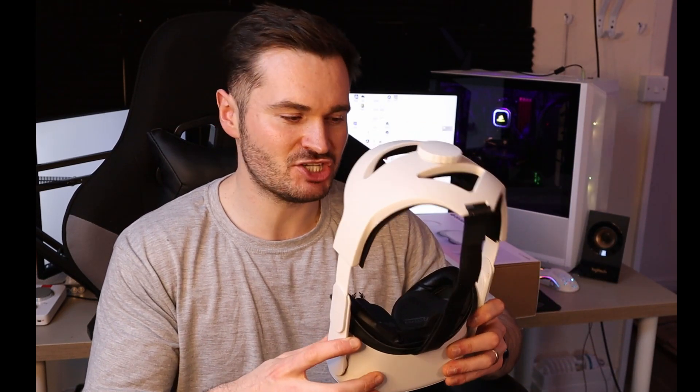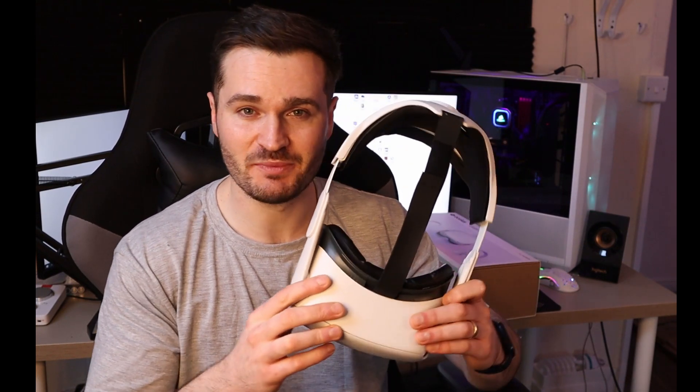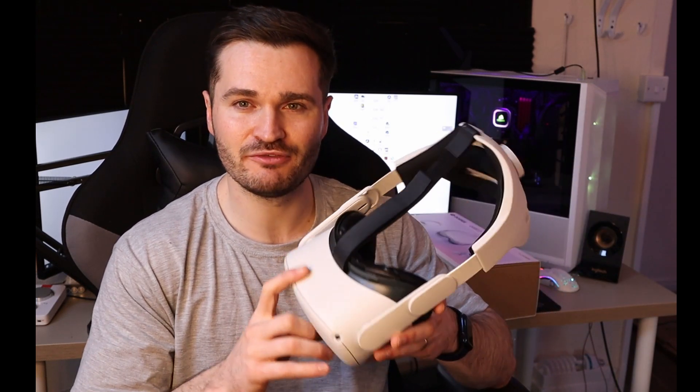For the Quest 2, built into the headset you've got the XR2 Snapdragon chip which handles graphical processing. You could connect it to a PC for really high-end PC VR experiences, but you can also run VR experiences straight through the headset with no PC involved at all — which would wipe the floor with what you get from the DK1. The things Oculus have been able to pull off using standalone VR are quite amazing, and I think that's where we're going to continue to see games develop over the coming years.